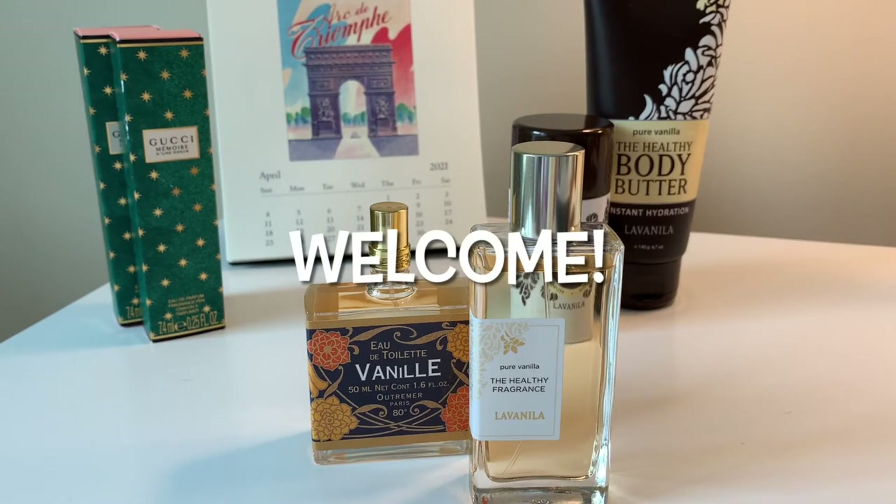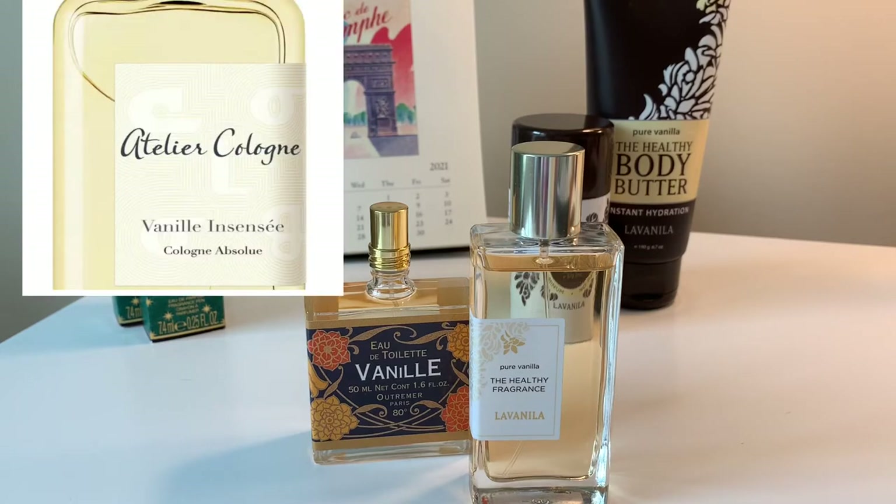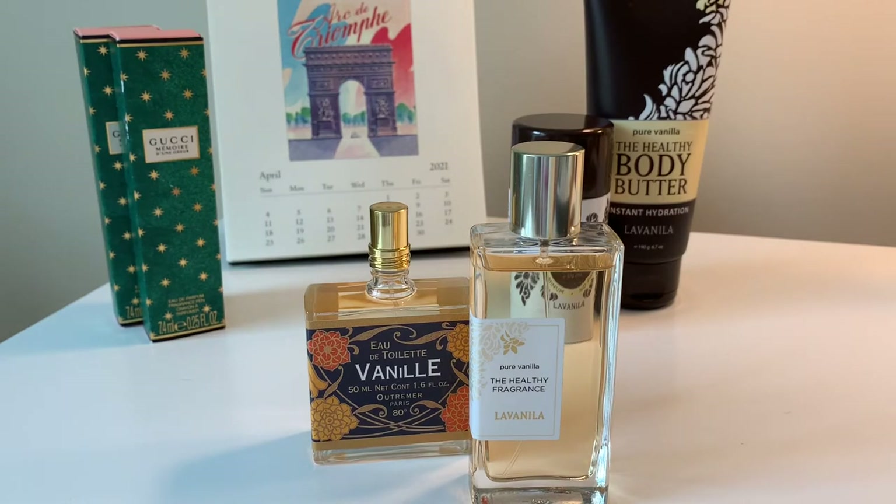Vanilla is basically my favorite note in perfume. I've been on a search for a really great vanilla. Before my perfume collecting obsession began around 2020, I had a signature fragrance — the Atelier Cologne Vanilla Insensée. It's sold at Sephora and quite popular. It was a vanilla slash spicy lime, and I wore it for years, but it was expensive for 30ml and didn't have great longevity. Ever since, I've been on the hunt for another perfect vanilla.